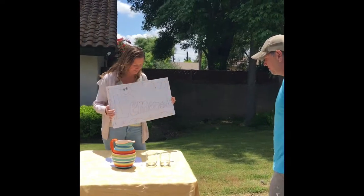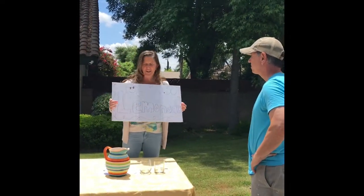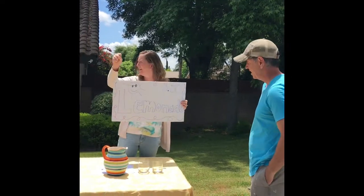Well, hi sir! Would you like some lemonade? I would love some lemonade. How much is it? It's only 50 cents! It's a bargain today!